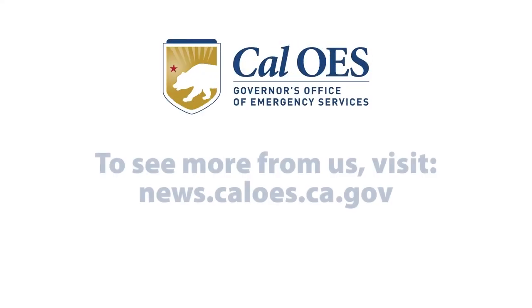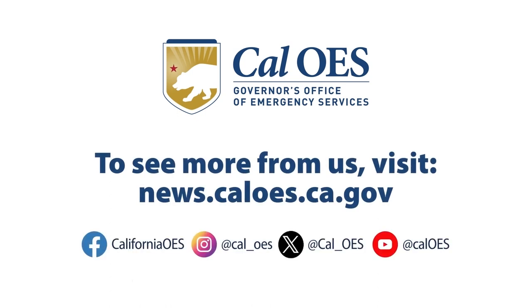And to learn more about sandbag use safety, visit our website at news.caloes.ca.gov.